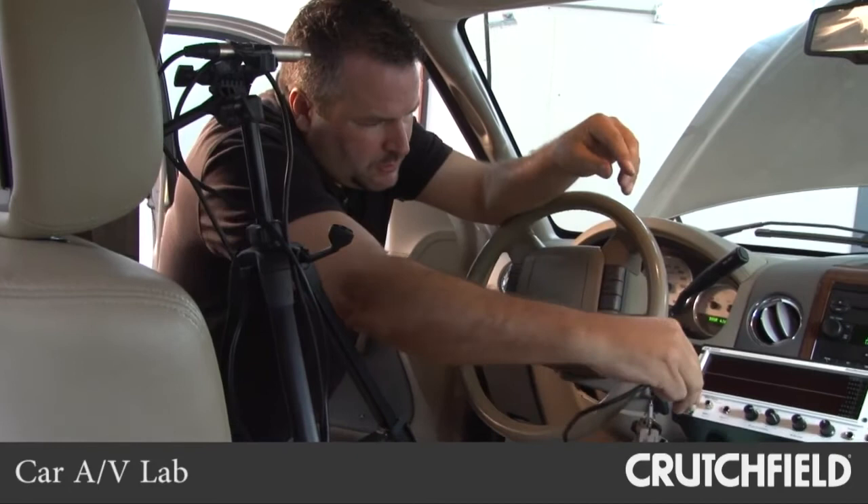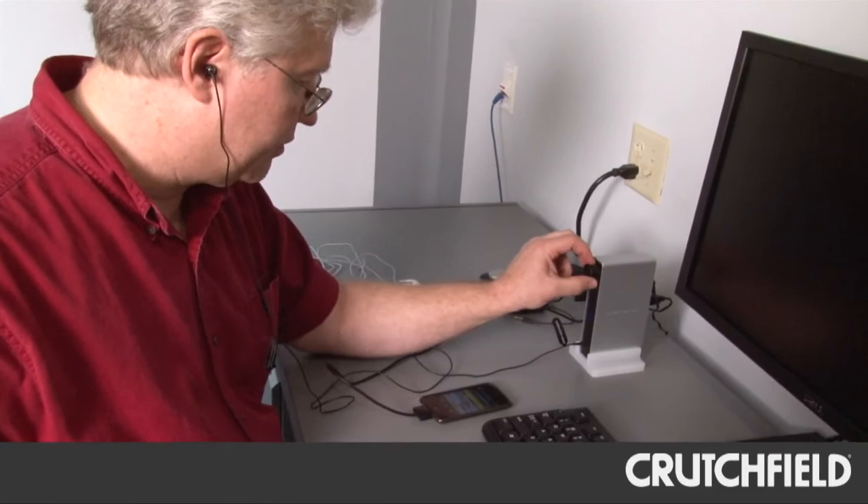Crutchfield Labs isn't just about home audio video. We also have another listening room right next door for car audio video, and you'll be seeing a lot more videos and articles based on research that we've done here in the lab coming soon.